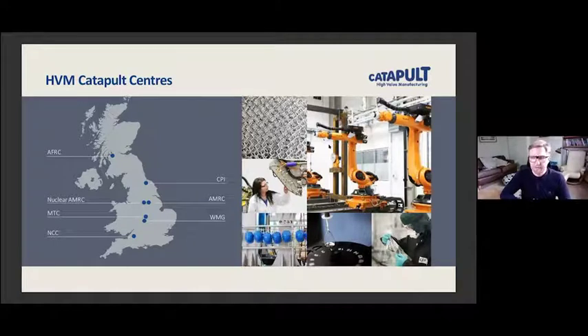The Manufacturing Technology Centre in Coventry, working again on automation, digitalisation and additive manufacturing. Warwick Manufacturing Group looking at decarbonisation transport, with strong support for digital manufacturing as well. And the National Composite Centre in Bristol looking at composite processing, with a real big focus on digitalisation of the design and manufacturing stages there.